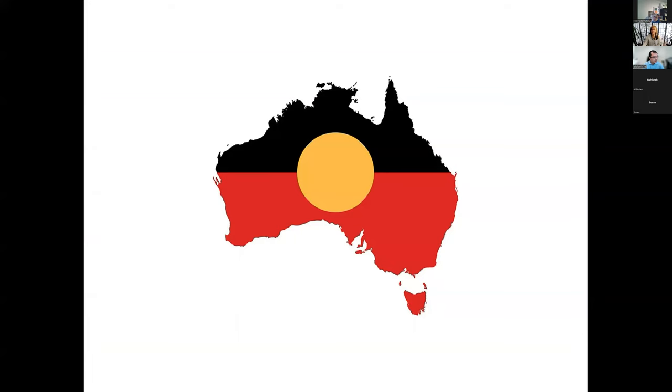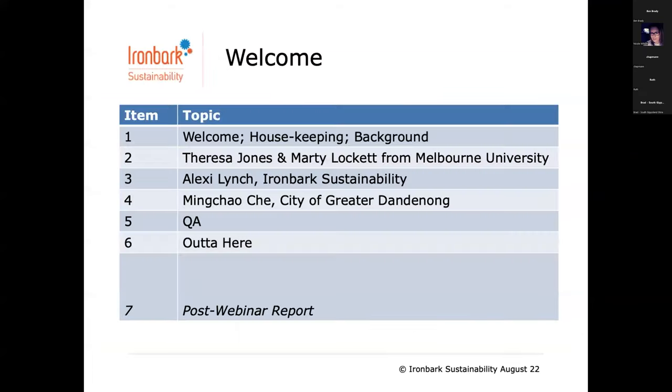We acknowledge the land. We're moving in an age-old ceremony. We're going to move straight into housekeeping and ask everybody to mute themselves. Charlotte, if you can just do a mute-all, that'd be awesome. This is what we've got installed today.